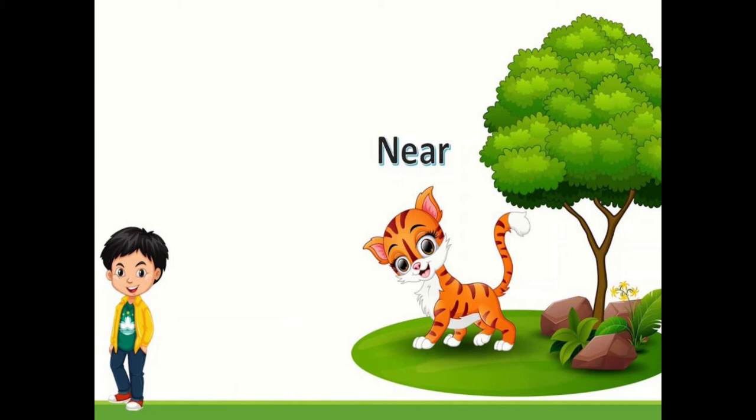So the cat is near the tree and the boy is far away from the tree.